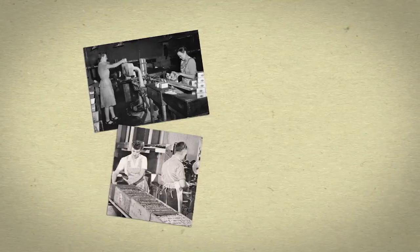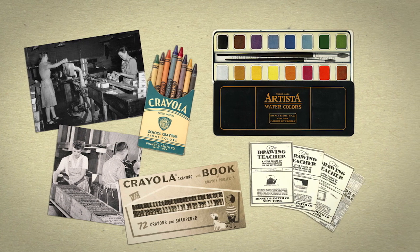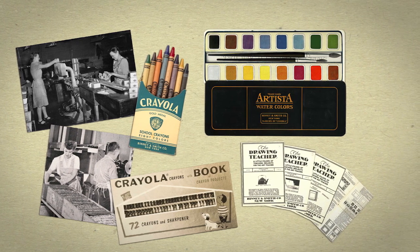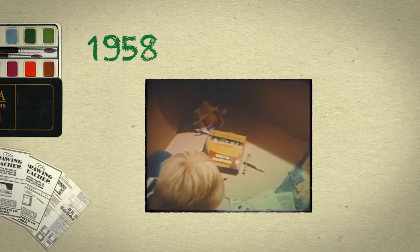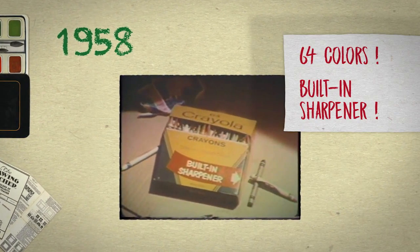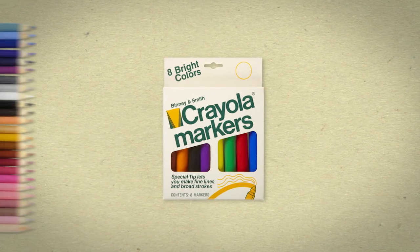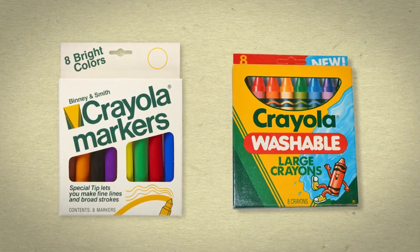The Binney and Smith product line expanded — specialty crayons and paints for fine artists, workshops for teachers, safety and quality standards, and more. In 1958, the classic Crayola crayon collection was born: 64 colors and a built-in sharpener. Then came markers of all kinds and colors, colored pencils, along with a welcome benefit for every parent: washability.